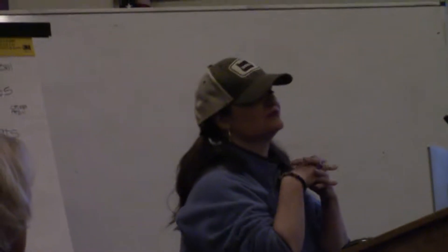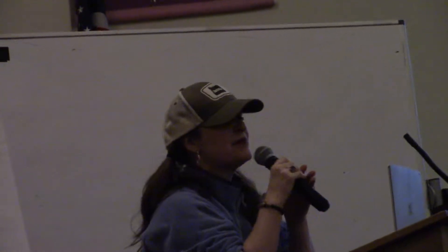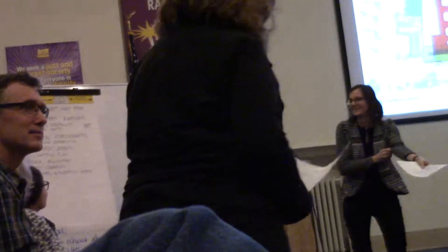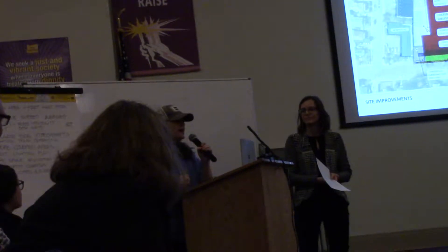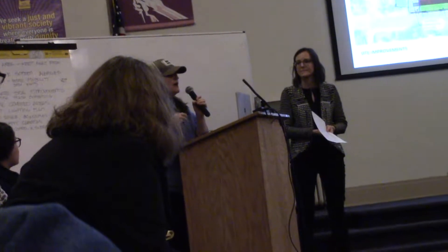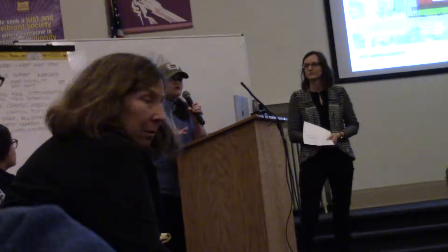I'm just going to go down the line and call the first readings. Allie Gilbert with LNI, and Nancy Merchant's going to be next. Hi, I'm Allie Gilbert. I'm going to sound like a broken record to most of you, but that's because my concerns are not being addressed. I am a recovering alcoholic addict, so I vacillate between empathizing with addicts and alcoholics in recovery.